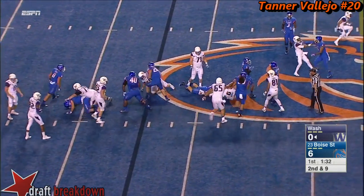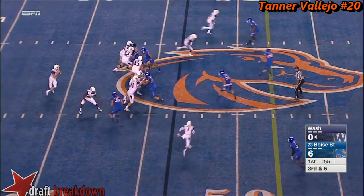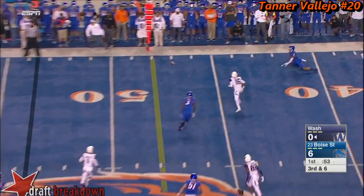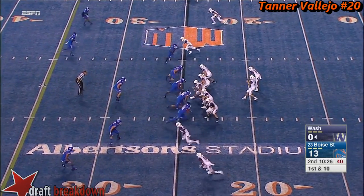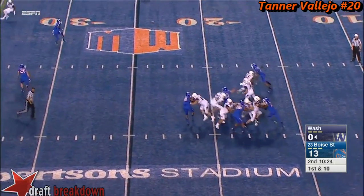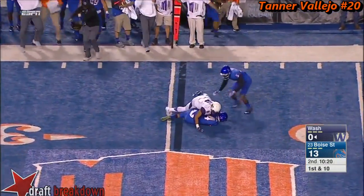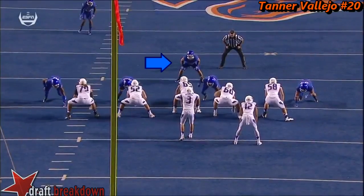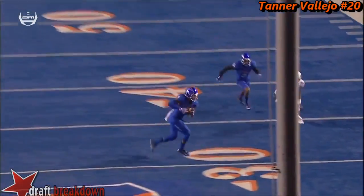Hands it off, out to the 47-yard line. Browning incomplete. First and ten — Browning picked off at the 30. He pressed a little bit trying to get something done, and that's what happens — he underthrows the ball.